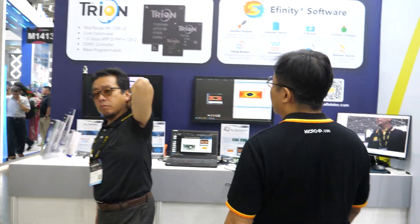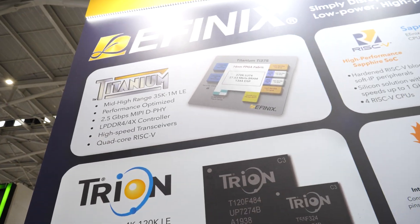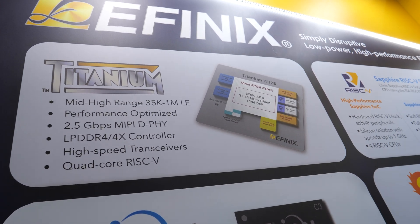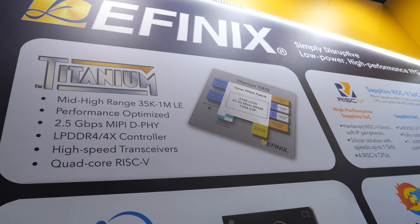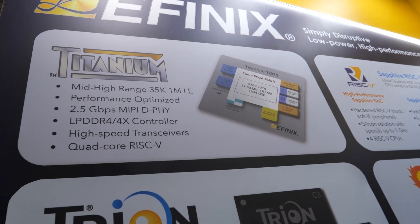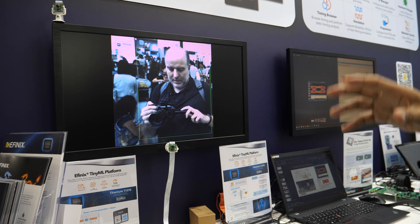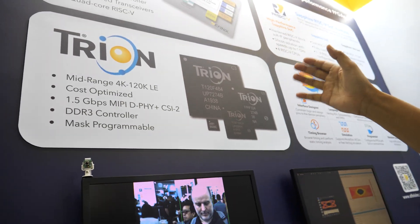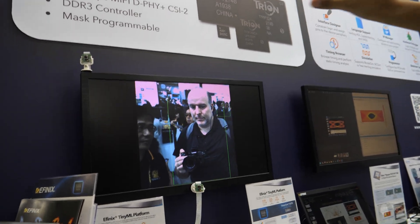You can look at the FNEX product here. They introduced a new FPGA called Titanium TI-375. This new chip has a high-speed range from 35K to 100 million logic elements. It has optimized performance and is based on TSMC 60 nanometer. There is also an older generation called Trion, with 4K to 120K logic elements, which is more for the volume segment.